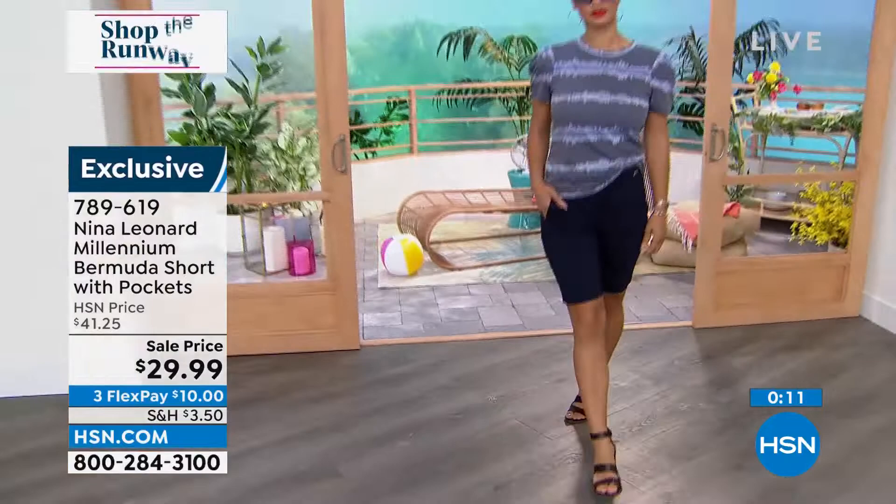789-619. You can shop all of these on air, or you can go online to hsn.com. Give us a call or go to our website — that's always the best way to get right to the front of the phone lines because we are busy. Thank you so much, always a pleasure. Great to see you, my friend. Amazing designs this year.